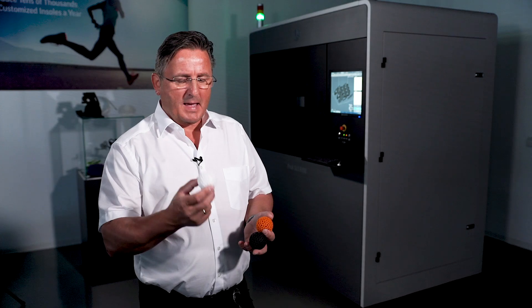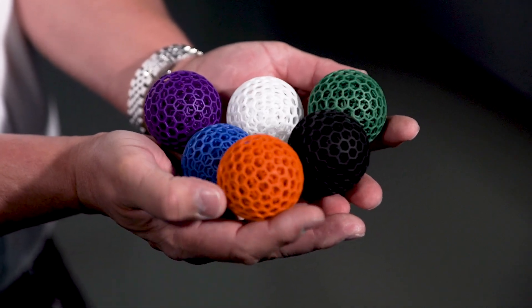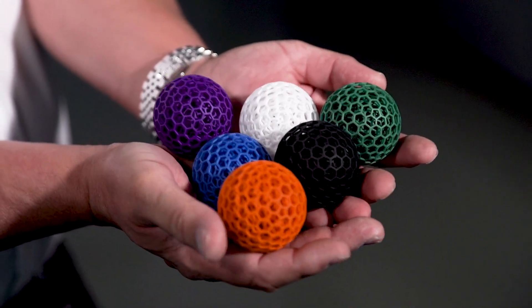To dye the parts is very easy — basic material out of the machine, and after one and a half hours you have a black part, an orange part, or a blue part.